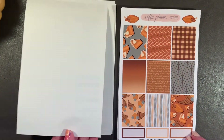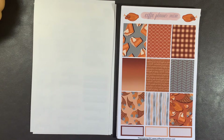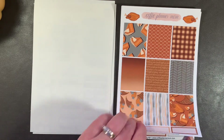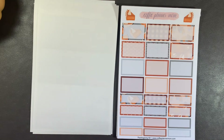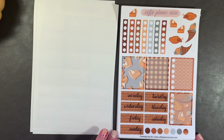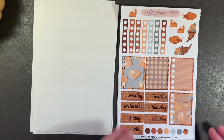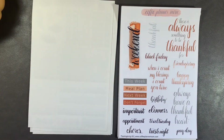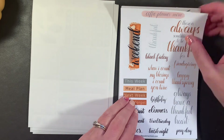The next kit I got was her Thanksgiving kit, which she updated a bit from last year. Again, you have your nine full boxes — she added some deco at the top — and then the boxes sheet with that delicious pumpkin pie at the top. We have date covers and all the goodies, the cornucopias, and that weekend banner. I am so hopeful that Brittany will put out a weekend banner deco sheet with all her specialty weekend banners. So that is the Thanksgiving kit.